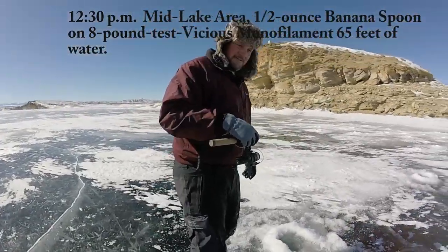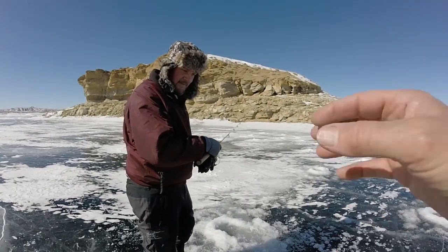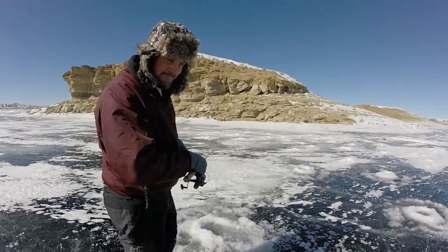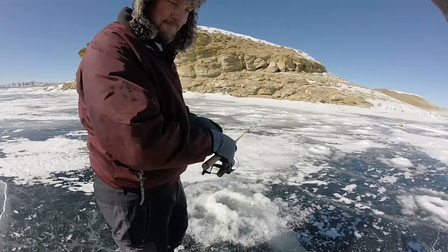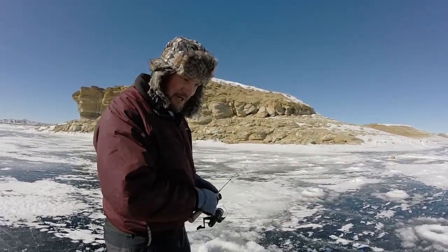I'm going to get out of the sun here just a little bit and take a shot of Colton. What we're going to be doing is basically dropping spoons today. We'll try several different things. This fish came up 30 feet from the bottom to grab your banana spoon as it was going down. I was watching it on the finder — I was going down and he was coming up.